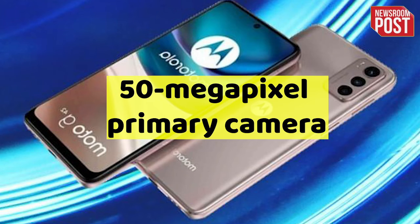Let's discuss the camera. In the phone, you will get a 50MP primary camera paired with an 8MP ultra-wide-angle lens and a 2MP macro camera with autofocus facility. For selfie lovers, the company offers a 64MP front camera.